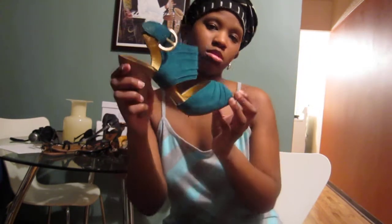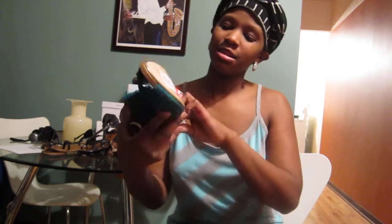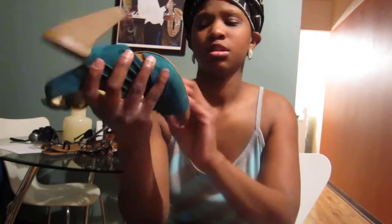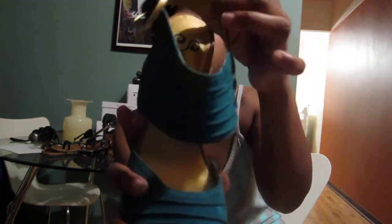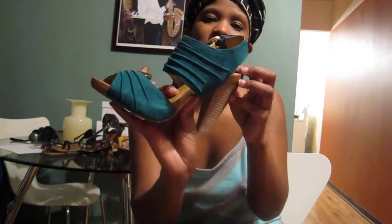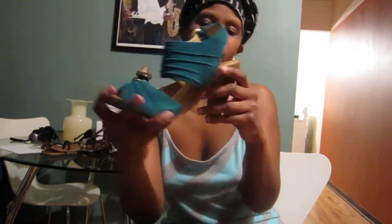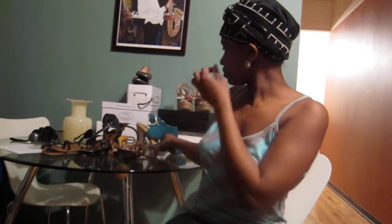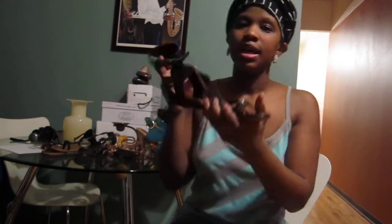Let's get started because I don't want this to be a 10-minute video. First shoes — cute, right? I got these today at Nordstrom Rack for $23.98. They're by Seychelles, which is just known to be comfortable shoes. They were super cute so I had to buy them. They're like a turquoise suede with a wooden heel — not too high. I was like, this would be a cute summer shoe.